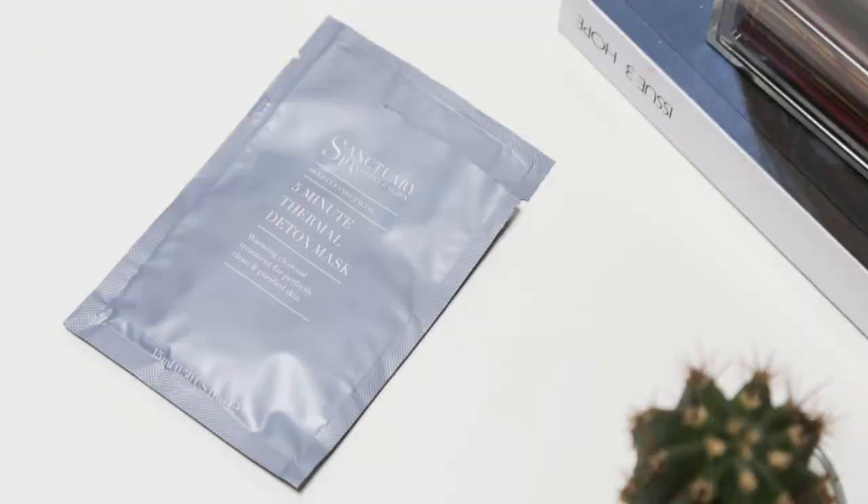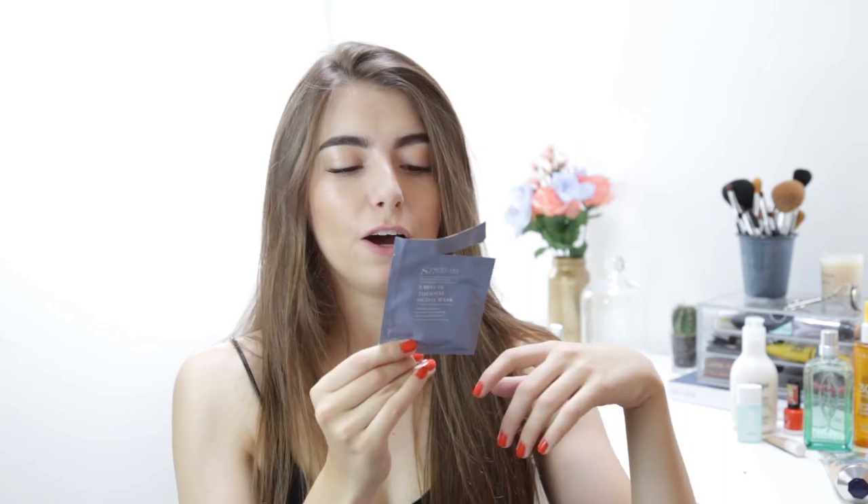Next I've got this Sanctuary 5 Minute Thermal Detox Mask. I picked up a sample size because I heard Emiliana talk about it, and I am definitely picking up the larger size because this stuff is amazing. My skin felt so good after using it, and you really can see all the gunk coming out of your pores. For spot squeezers and blackhead pickers like me, you will like this — it's really satisfying.